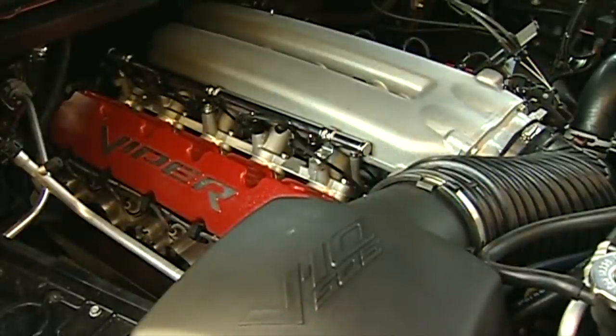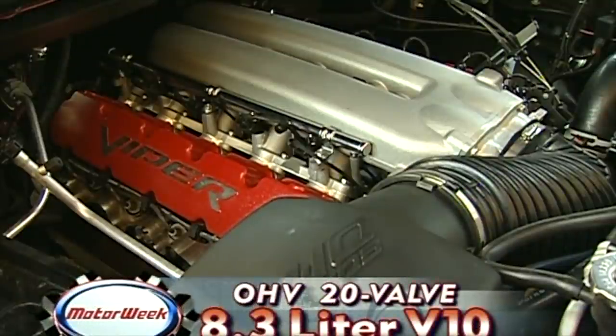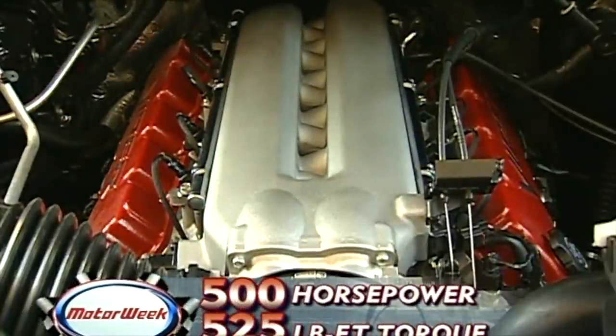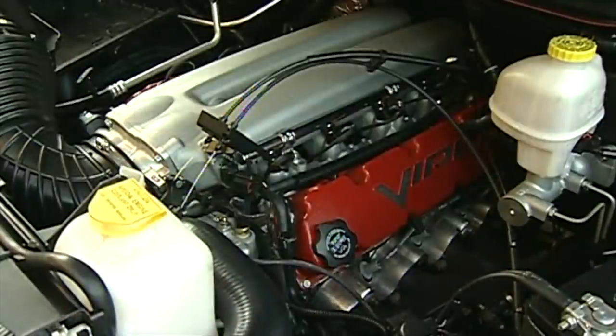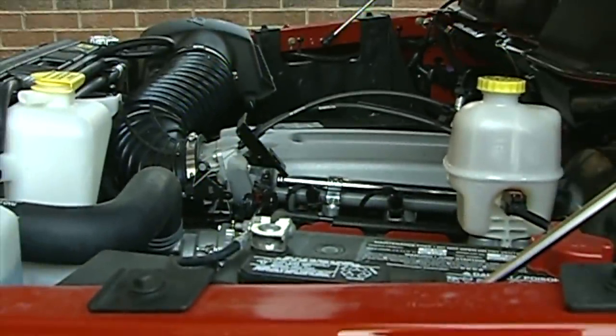The Ram SRT-10 gets its motivation from the same massive 8.3-liter aluminum block pushrod V10 that we covet in the Dodge Viper, and the same 500 horsepower with a locomotive 525 pound-feet of torque — that's 120 horses and 75 pound-feet more than a Ford Lightning. The V10 fits very deep and clean in the engine bay, leaving plenty of room for the installation of the inevitable aftermarket supercharger.